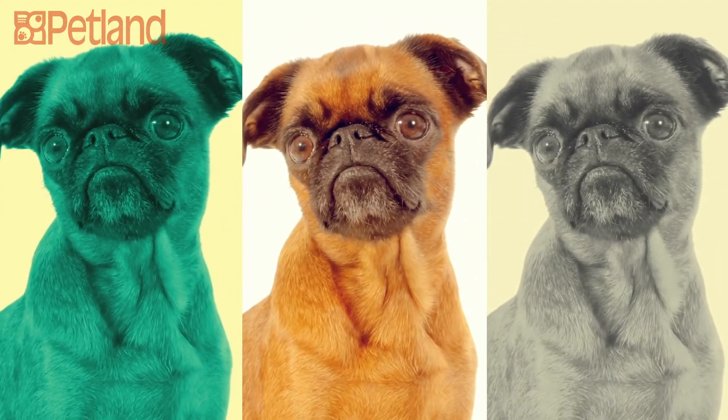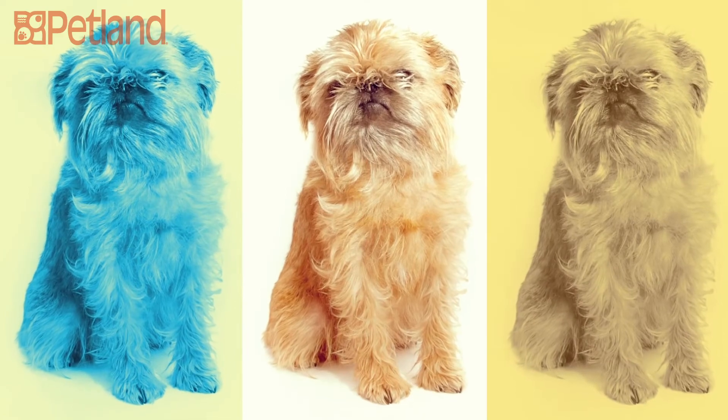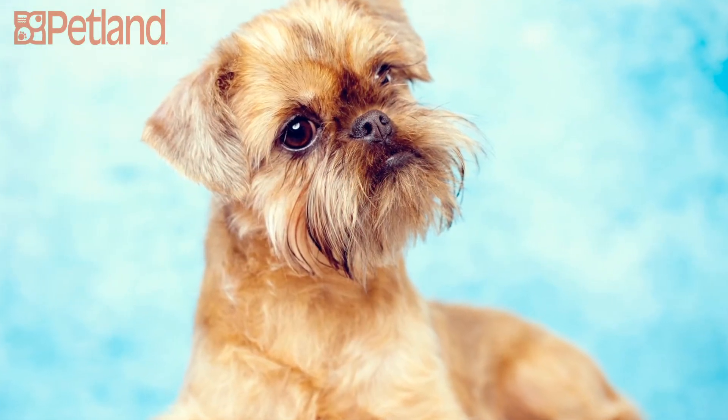Although the Brussels is small, they're hardly a pampered pooch. Affectionate and lively, the Brussels' intelligence, sense of humor, and air of self-importance keeps them highly adored by their owners.